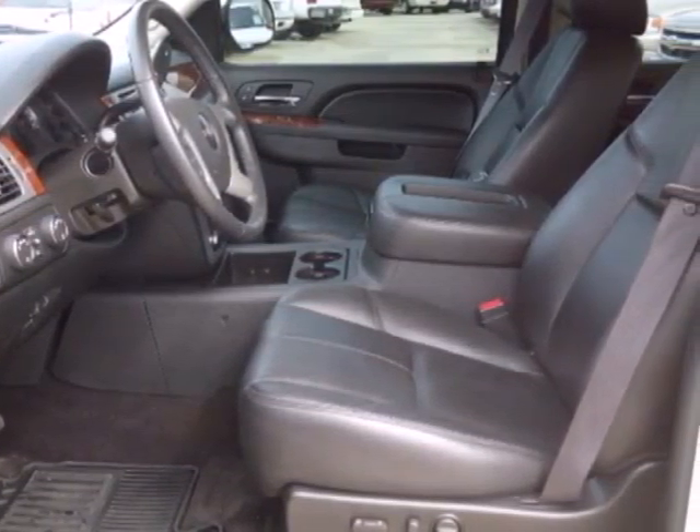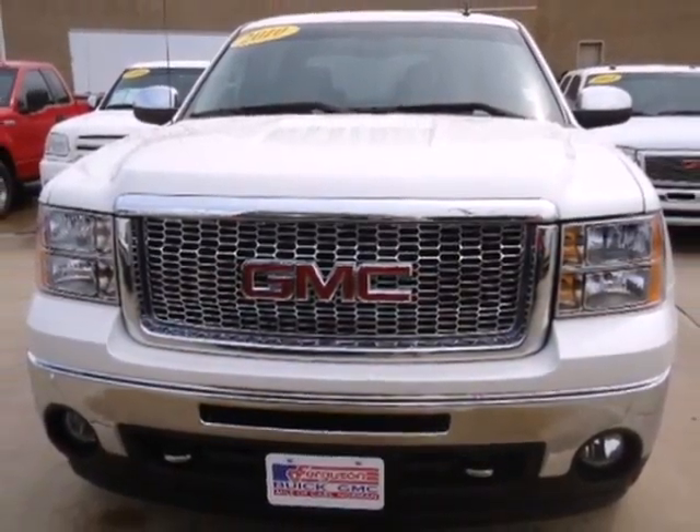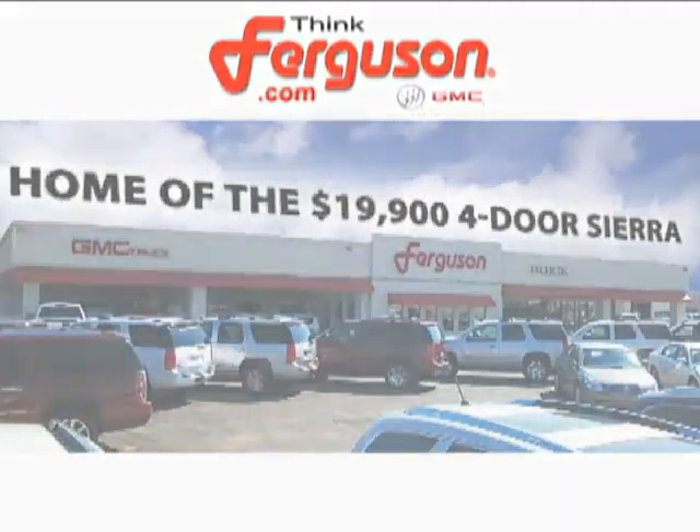With its rugged chassis and superb handling, the rock solid Sierra is always ahead of its class. The deals won't get any better than they are every day at Ferguson Buick GMC, home of the 19-9 four-door Sierra.